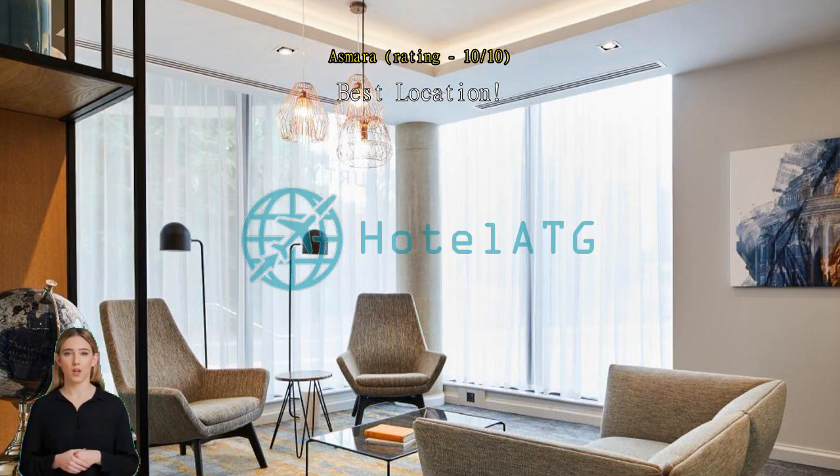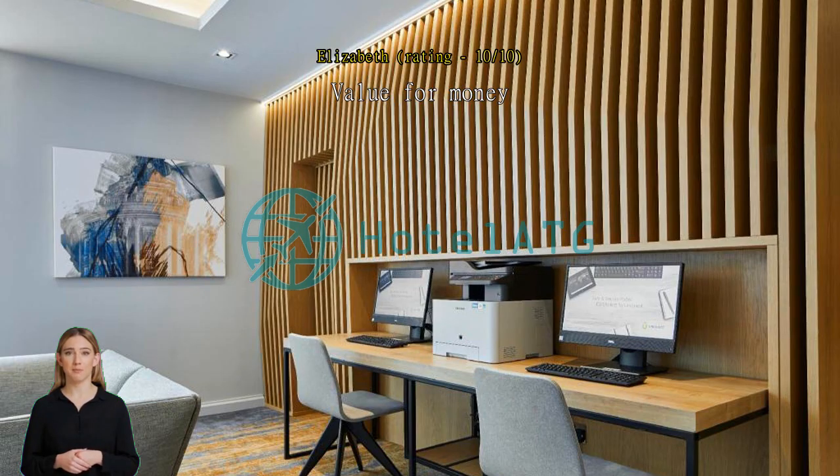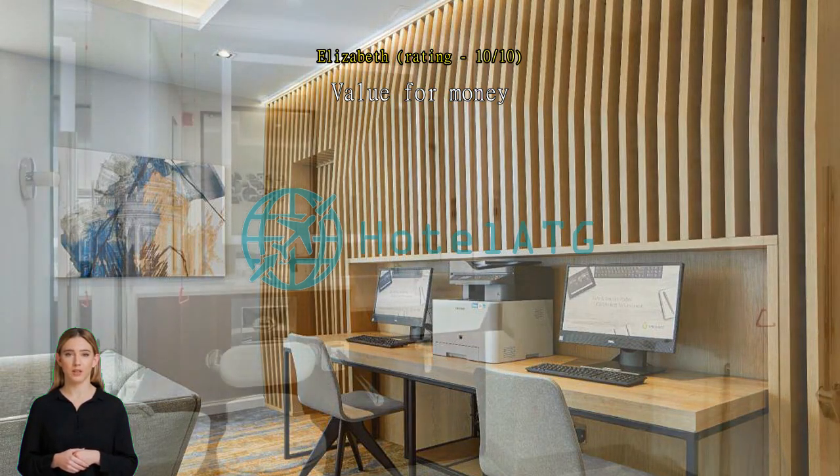Value for money, clean. Quiet hotel. Two minutes to big shopping center. Plenty of restaurants around. Two minutes from Oxford train. We'll stay again.